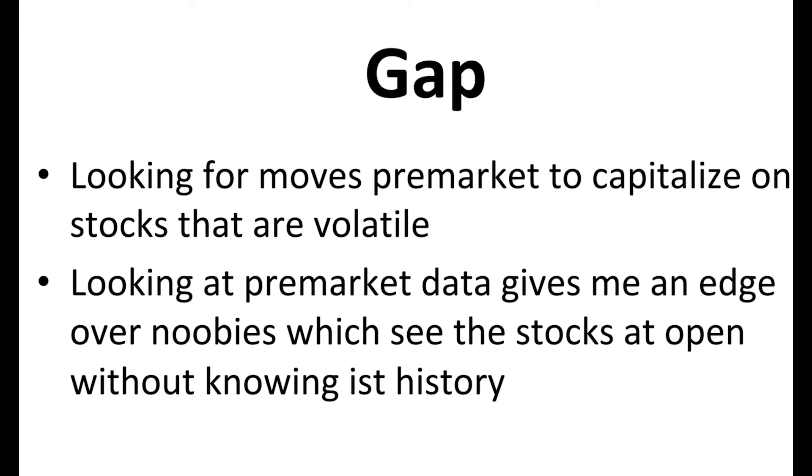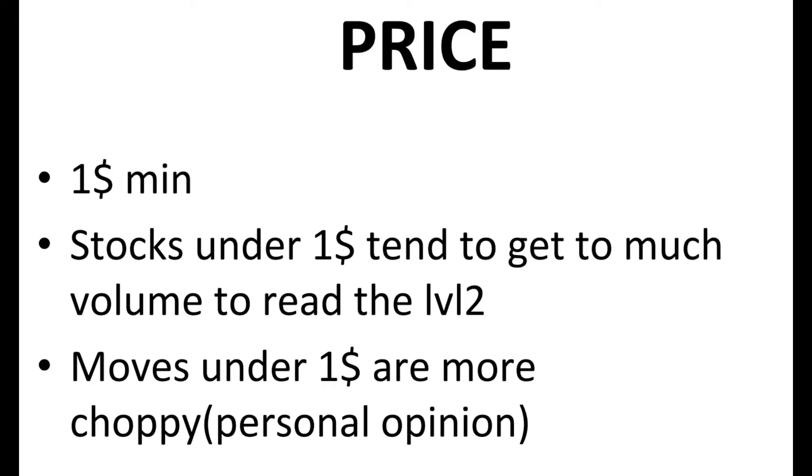As I said yesterday with my first scanner, I'm using the criteria that I'm looking for stocks that are over $1. Stocks under $1 tend to get too much volume for me and I can't really read the level 2 anymore. Moves under $1 are also, in my opinion, more choppy, and if I don't like a stock or how it behaves I just don't trade it.